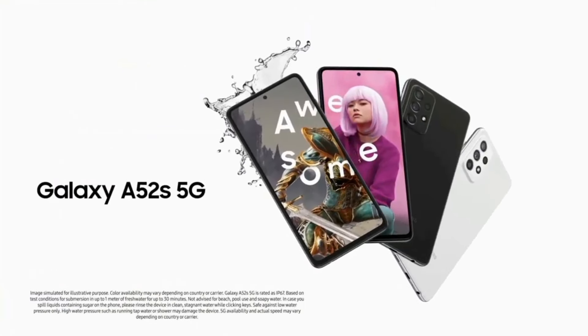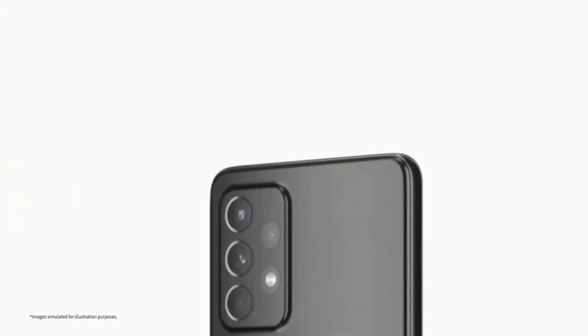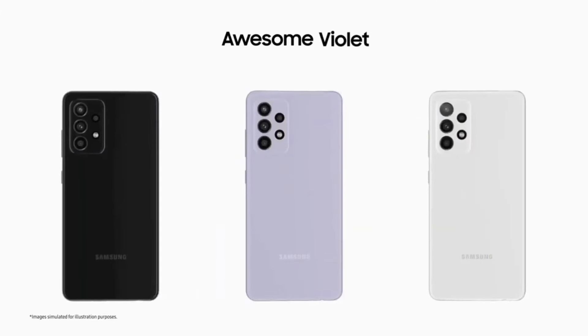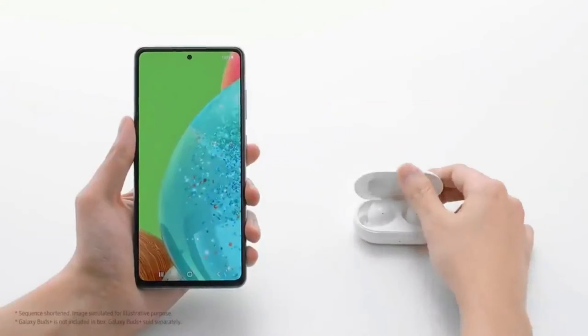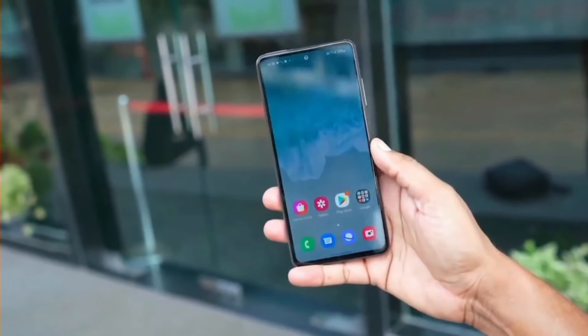Number 1: Samsung Galaxy A73 5G. The Galaxy A73 5G is our latest NFC-enabled smartphone with a thin and light design that comes in three colors — mint, gray, and white. This Galaxy A smartphone is rated IP67 for water and dust resistance, thanks to the additional Gorilla Glass 5 protection.